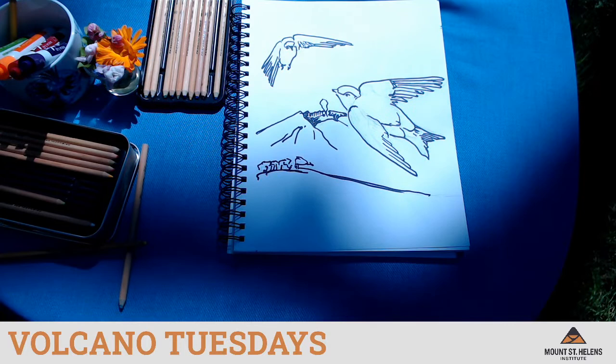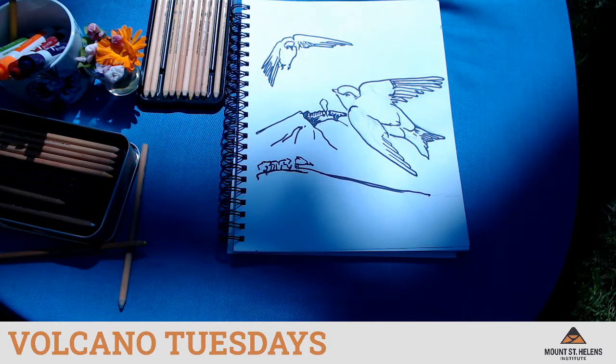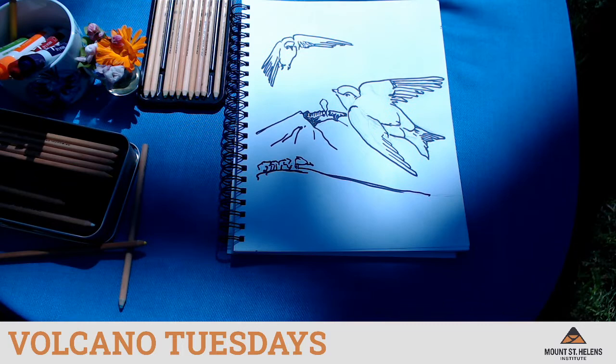I'm going to stay on video and continue coloring in this drawing. You can work on your own drawing to color if you like, or you can also sign off. I just want to give a special thank you and shout out to everyone who's been tuning in for Volcano Tuesdays, and a thank you to all of our partners and sponsors who help us make this online programming possible. Create beautiful, fun, interesting, silly artwork this week and submit to us on our Volcano Tuesdays page. Thank you everyone for tuning in, and we'll see you next week.